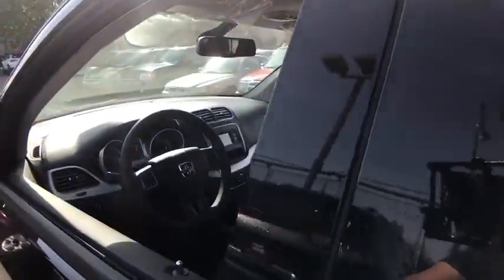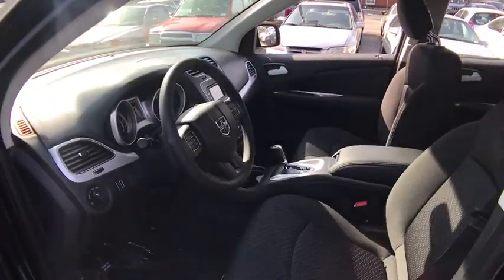Front wheel drive, AM-FM stereo radio, child safety locks, MP3 player, CD player, power door locks, bucket seats. This beauty will even make your house keys jealous.